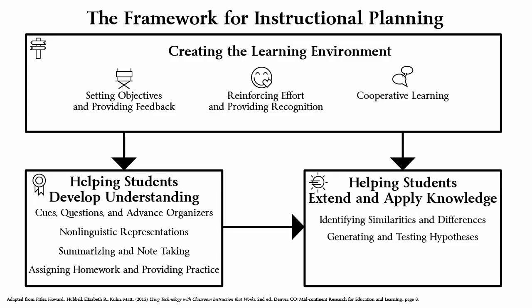McREL International is a non-profit, non-partisan education research and development organization that turns knowledge about what works in education into practical, effective guidance and training for K-12 teachers and education leaders across the U.S. and around the world. In 2007, researchers at McREL, including Howard Pitler, Elizabeth Hubbell, and Matt Kuhn, took sound strategies for teaching and organized them into a framework for planning instruction.